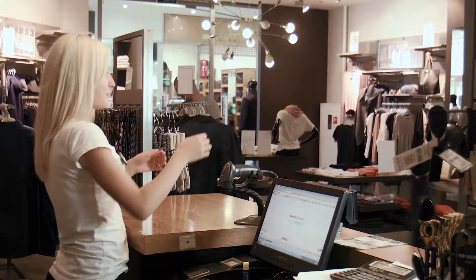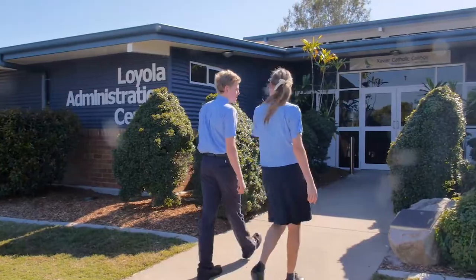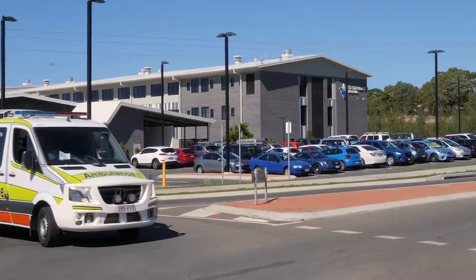The location is perfect also, with this master planned estate being close to major shopping centres, schools, a golf course, and the medical precinct.